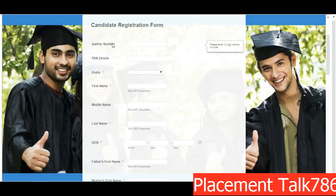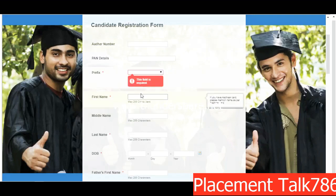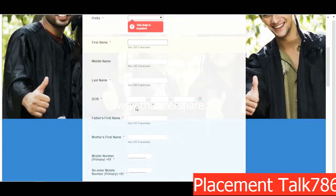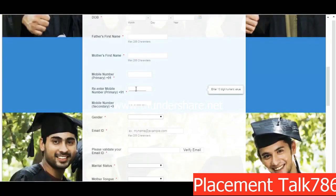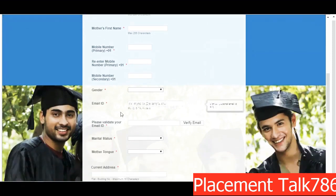This is the registration form. On the first page you need to enter your Aadhaar number, which may be required for identity verification. If you have a PAN, enter your PAN number — both are not compulsory, but it's recommended to put your Aadhaar number at least. Enter your prefix, first name — and if you have an Aadhaar card, mention the name as per the Aadhaar card. You can also put your middle name, last name, and date of birth.